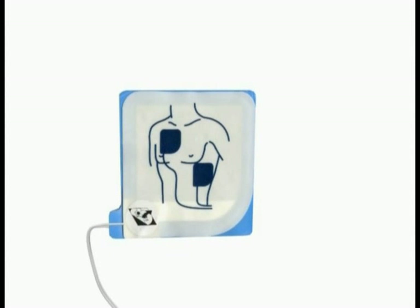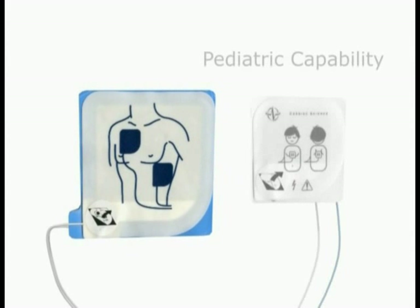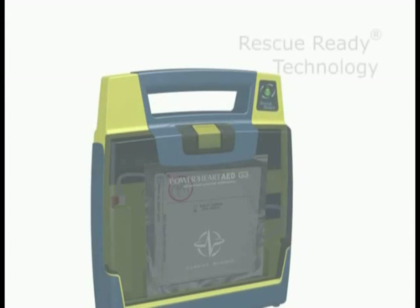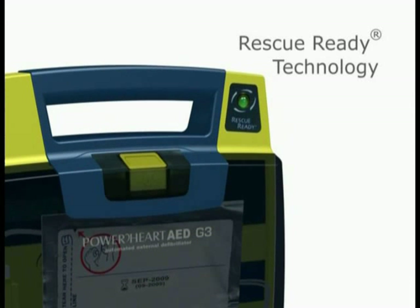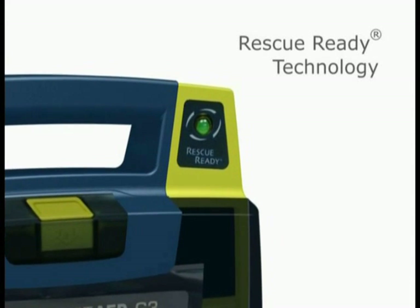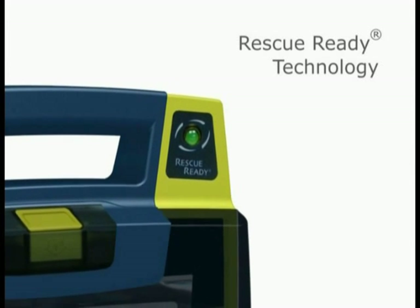Designed for use with Cardiac Science AEDs, pediatric electrode pads provide reduced defibrillation energy for children and infants up to 8 years old or up to 55 pounds. Our patented rescue ready technology performs daily, weekly, and monthly self-tests to ensure that critical AED components are working properly.